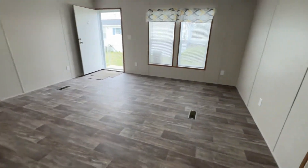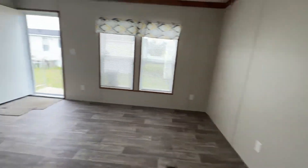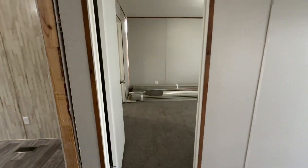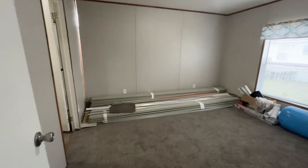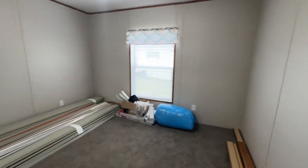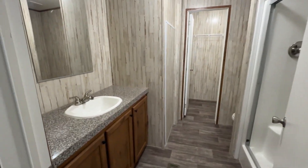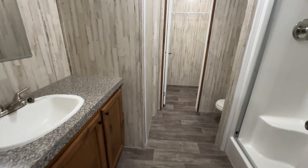Really open floor plan in this one. Here's your master — nice size master bedroom here. Plenty of room in this one to move around.